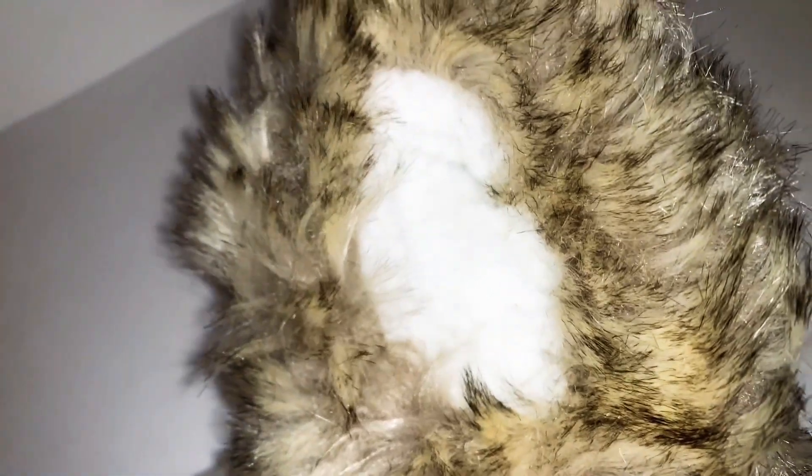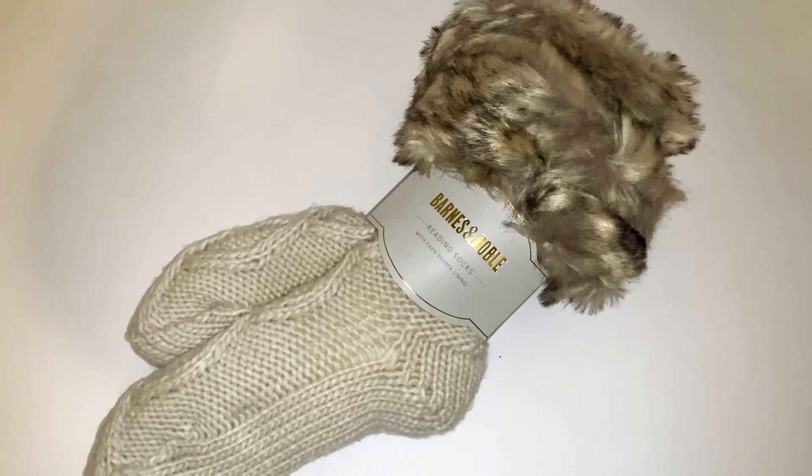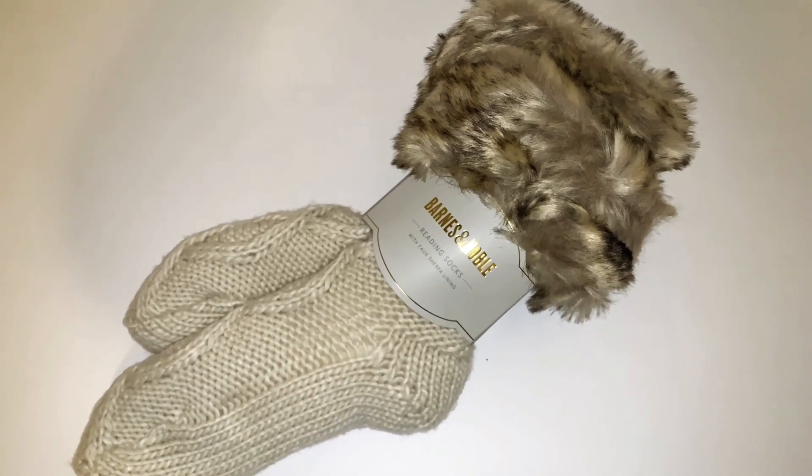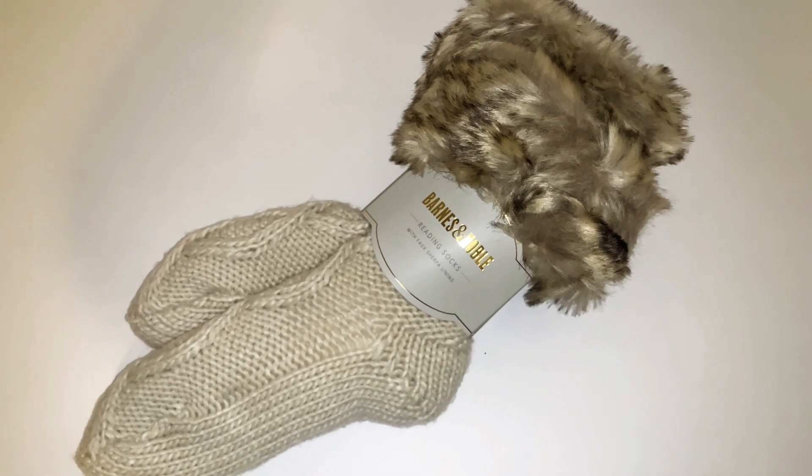When you look inside you can see it has a faux sherpa lining — it's so gorgeous. It's gonna keep my feet so warm, especially because it's been getting really cold here lately and my feet have been cold. This is gonna be so nice to wear when I'm relaxing at home. I just love the colors — this is totally my type of color and I'm so excited to have gotten these.